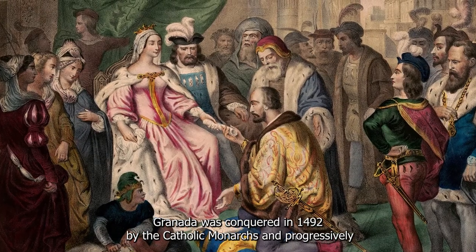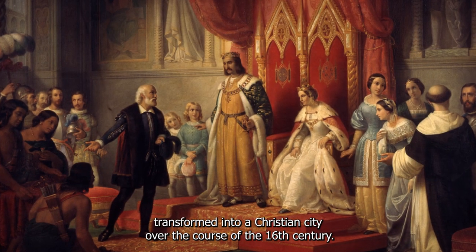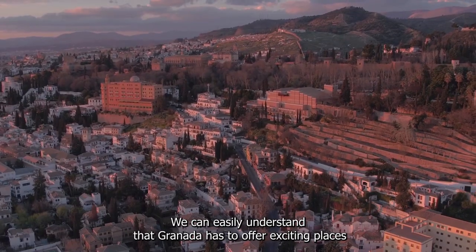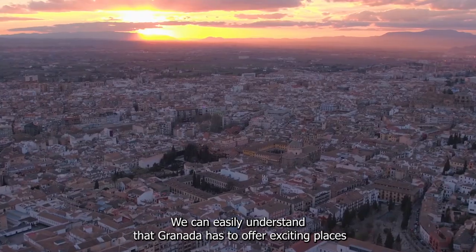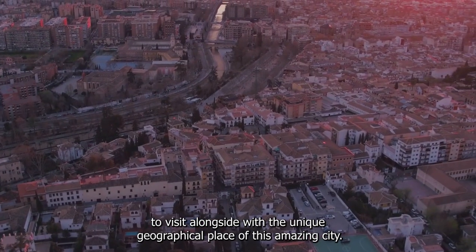Granada was conquered in 1492 by the Catholic monarchs and progressively transformed into a Christian city over the course of the 16th century. We can easily understand that Granada has to offer exciting places to visit alongside its unique geographical setting.